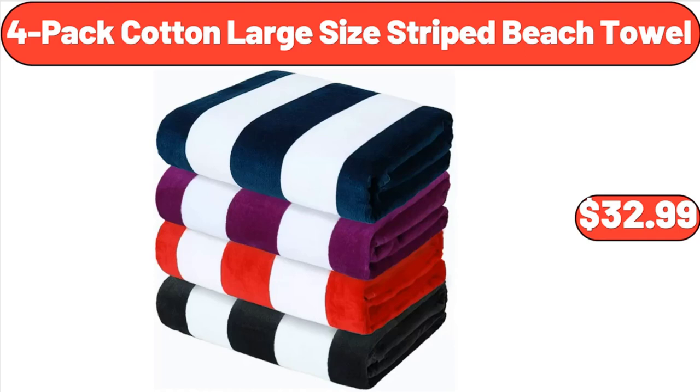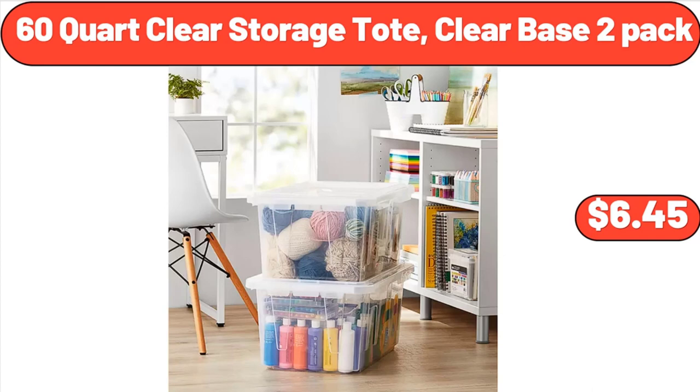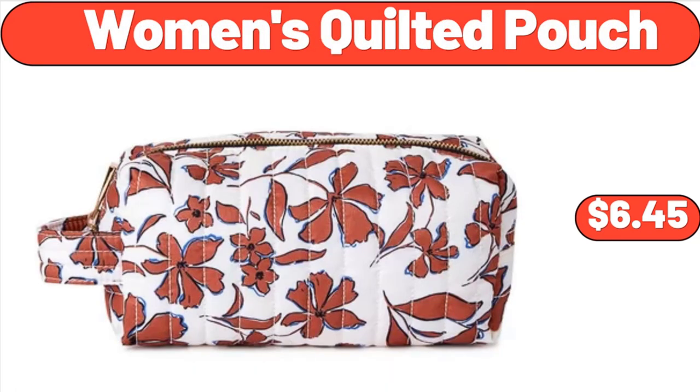4-Pack Cotton Large Size Striped Beach Towel, $32.99. 60-Quart Clear Storage Tote, Clear Base, Two-Pack, $12.45. Women's Quilted Pouch, $6.45.